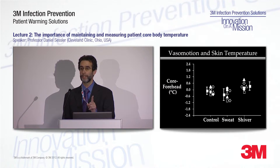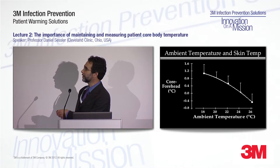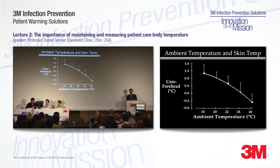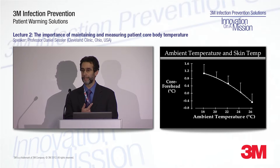The second problem is that skin temperature is sensitive to ambient temperature. This shows the difference between core and forehead skin temperature — uncorrected skin temperature measured with a thermocouple on the forehead. It's a strong function of ambient temperature over the range experienced in operating rooms. Operating rooms warm up during surgery — it's perfectly normal to have a two-degree increase in ambient temperature — and that influences the difference between core and skin temperature. That's the second reason that skin temperature is unreliable.